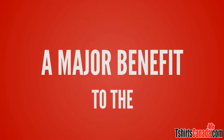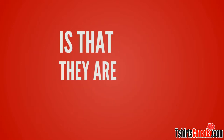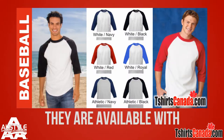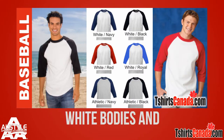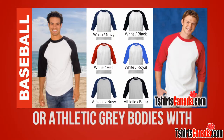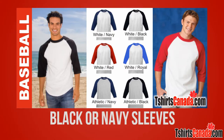A major benefit to the AllStyle shirts is that they are available in sizes small right through to 3XL. They are available with white bodies and black, navy, royal, and red sleeves, or athletic gray bodies with black or navy sleeves.